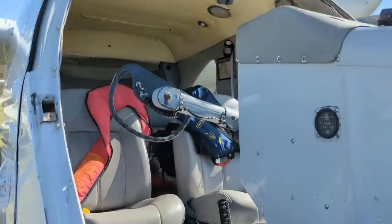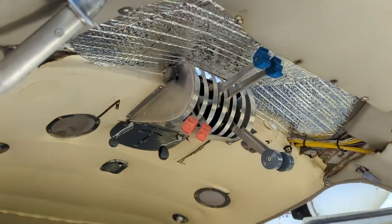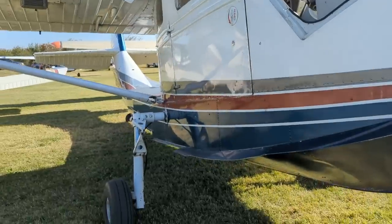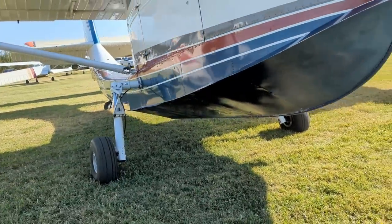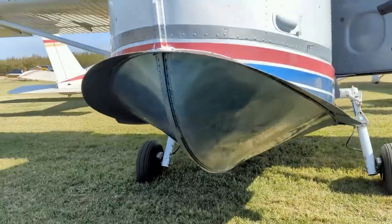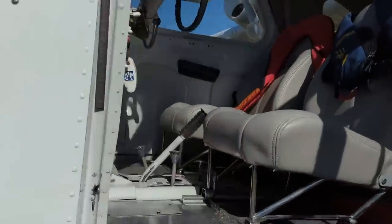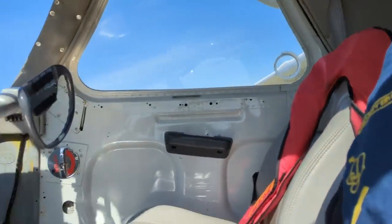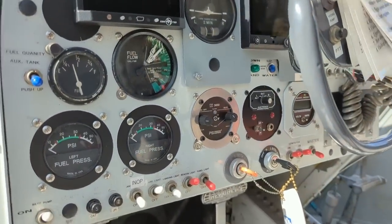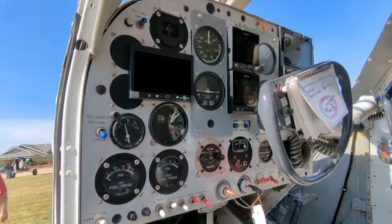Come in and out through there. Overhead controls. Retractable gear, of course — what makes it amphibious — the fuselage is the hull. Bring your life jackets. Very well done.